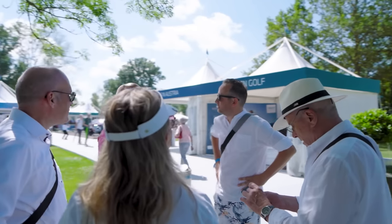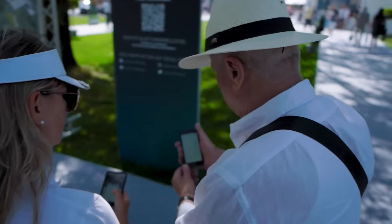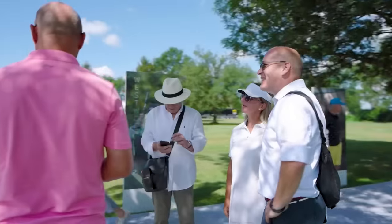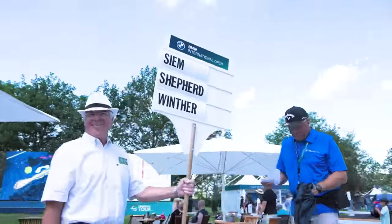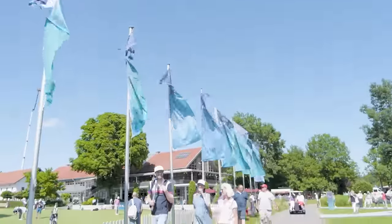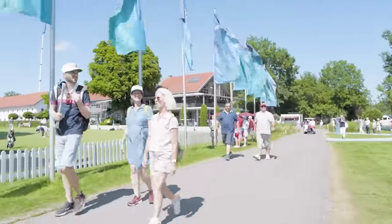The gates are open once again to the fans of live golf and they're streaming in to have their chance to see their favorite players up close. Being on the ground, they get unique experiences you can only have by being here.